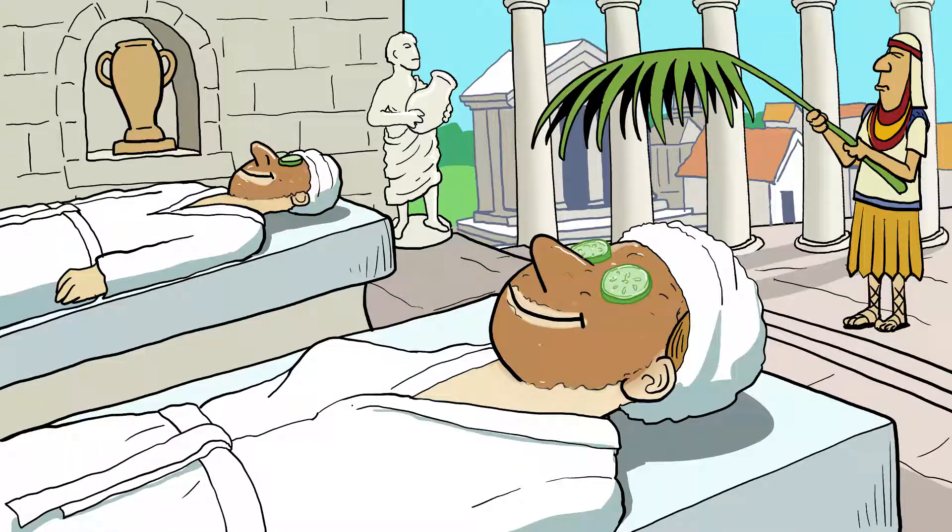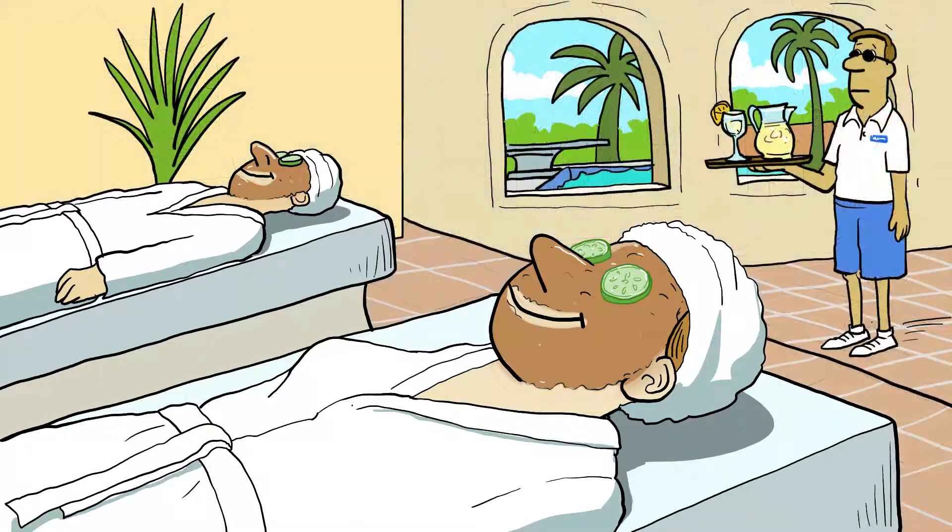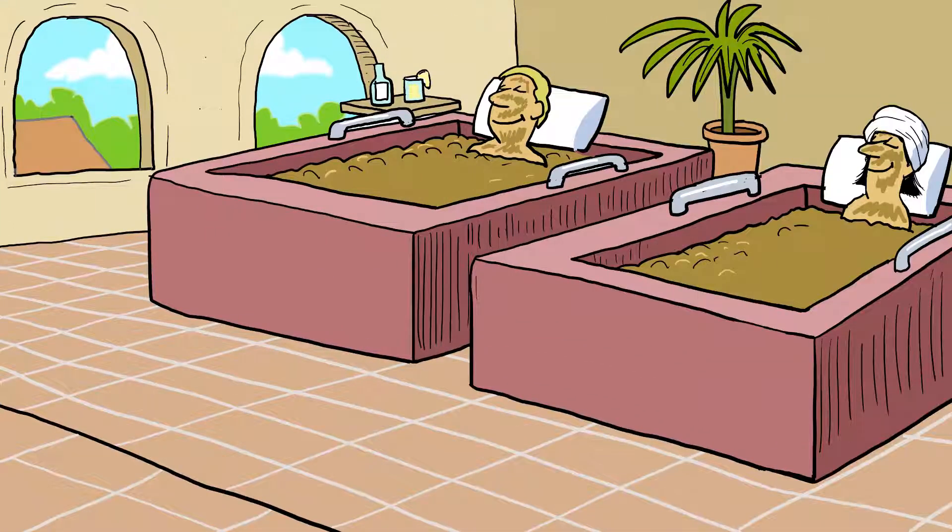Mud and clay masks have been used for centuries to detoxify, deeply clean, and soothe skin. These therapeutic types of treatments are still given in modern spas, including hot spring soaks and mud baths.